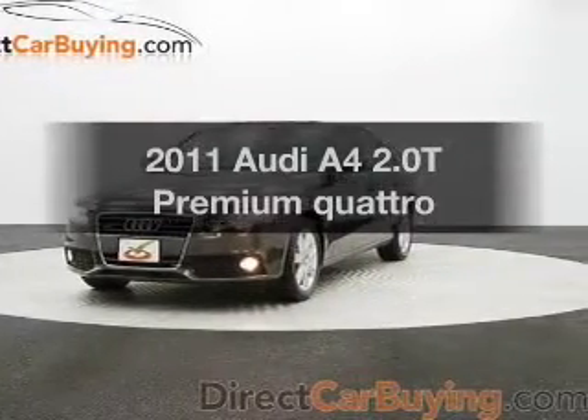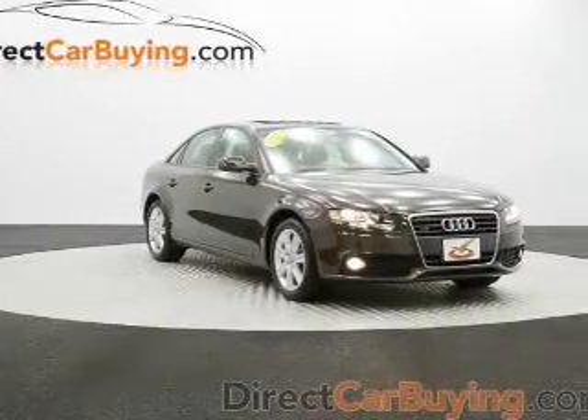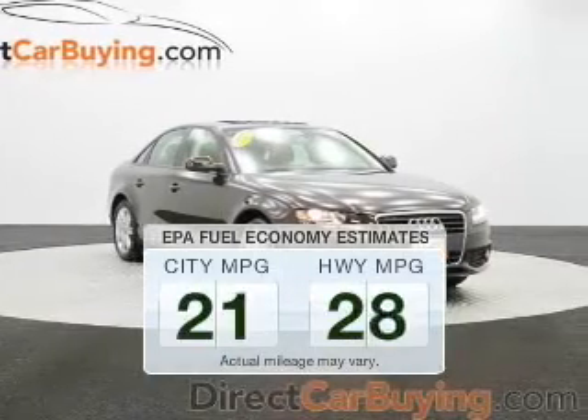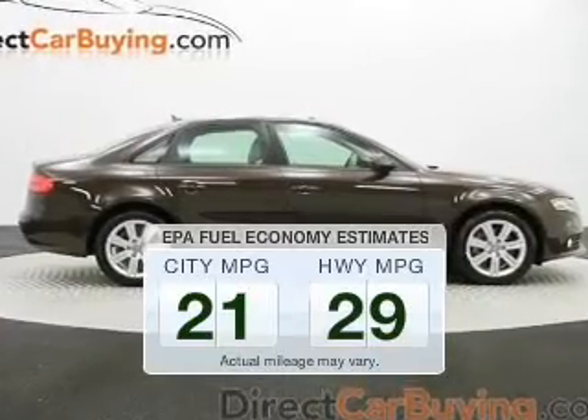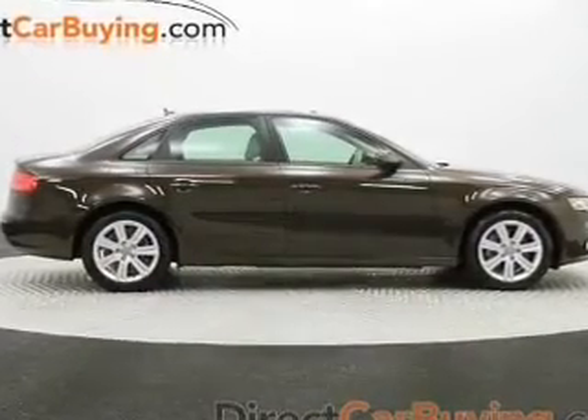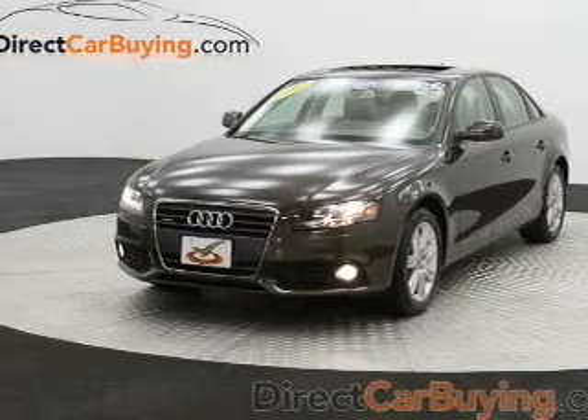Introducing the 2011 Audi A4 — everything you need under one roof with this great vehicle. In the city or on the highway, you'll spend less time at the pump with this fuel-efficient vehicle. The powertrain includes all-wheel drive with an efficient four-cylinder engine that responds smoothly to its automatic transmission.